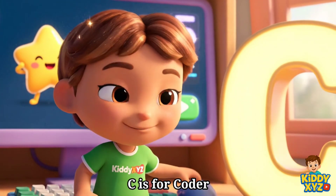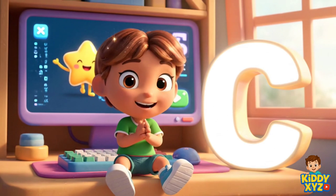C is for Coder. Typing fun blocks that make games come alive.